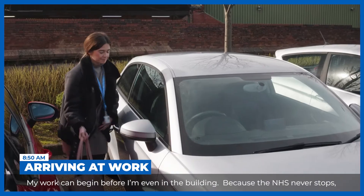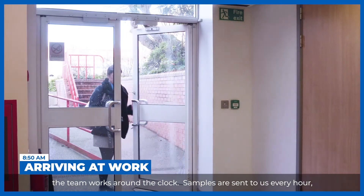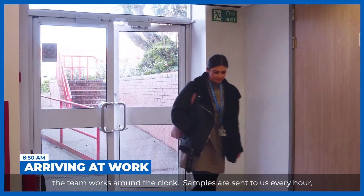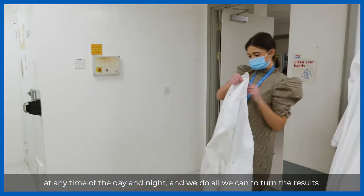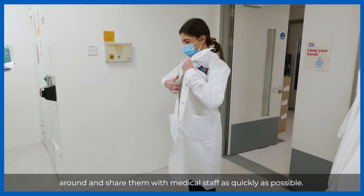My work can begin before I'm even in the building because the NHS never stops. The team works around the clock. Samples are sent to us every hour at any time of the day and night, and we do all we can to turn the results around and share them with medical staff as quickly as possible.